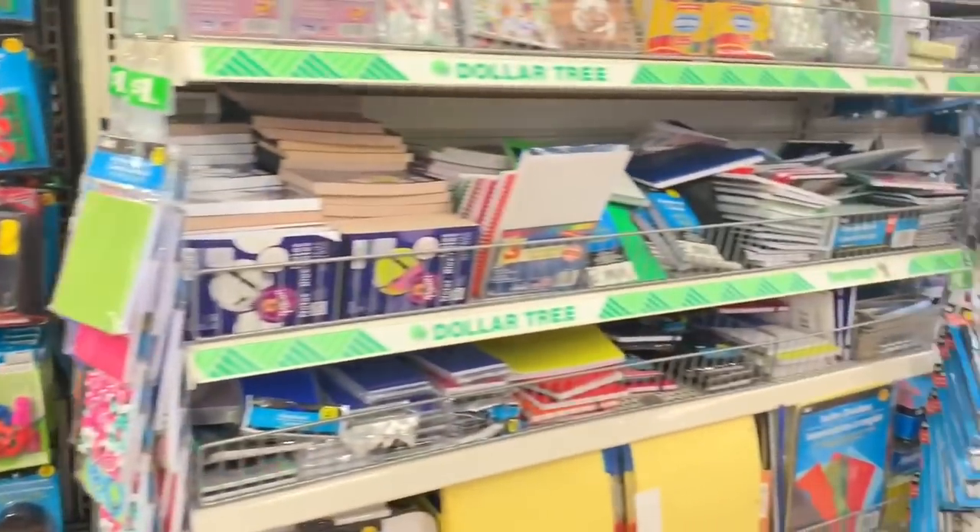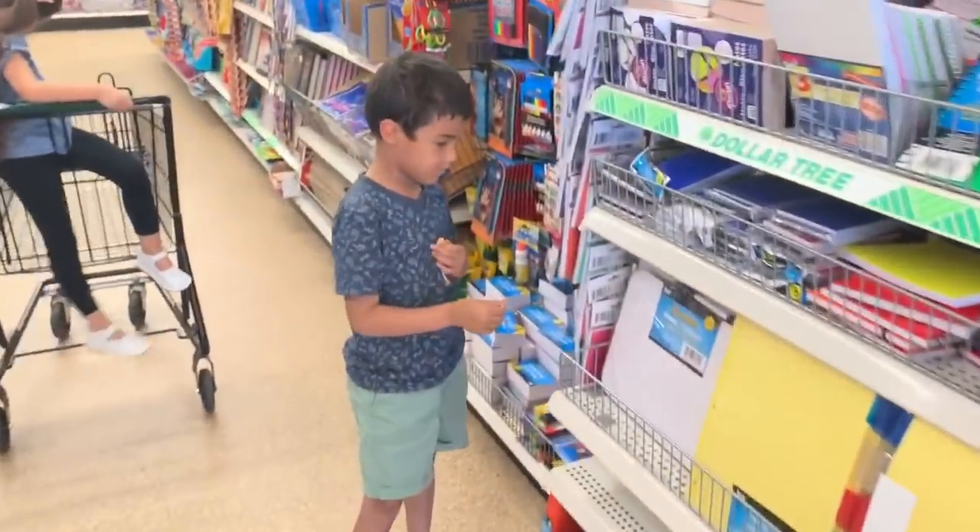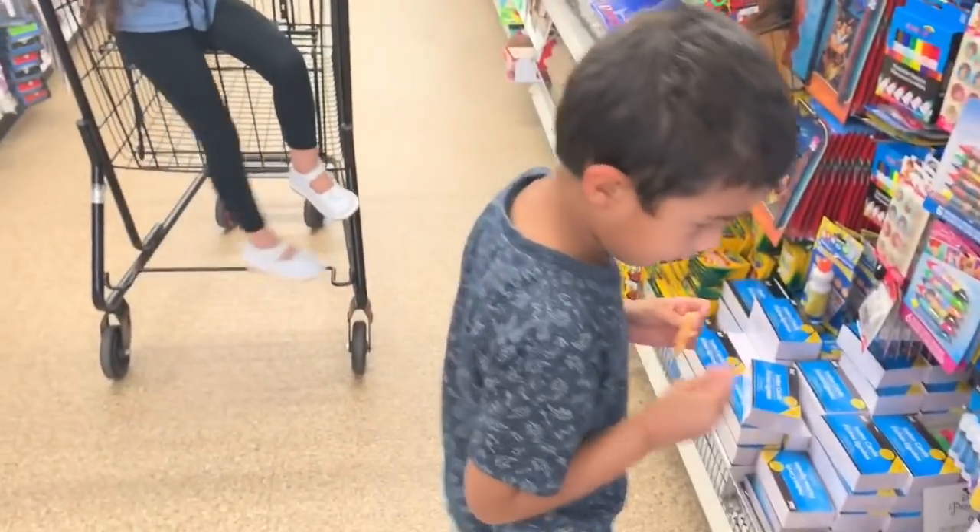Mommy wants to get some stickers for her journal. We're in Dollar Tree now and I want to look for stickers - I just bought a journal from Walmart. I want to start planning things out again like I did before because it keeps me really motivated. But I don't see any stickers; we might be in the wrong aisle.